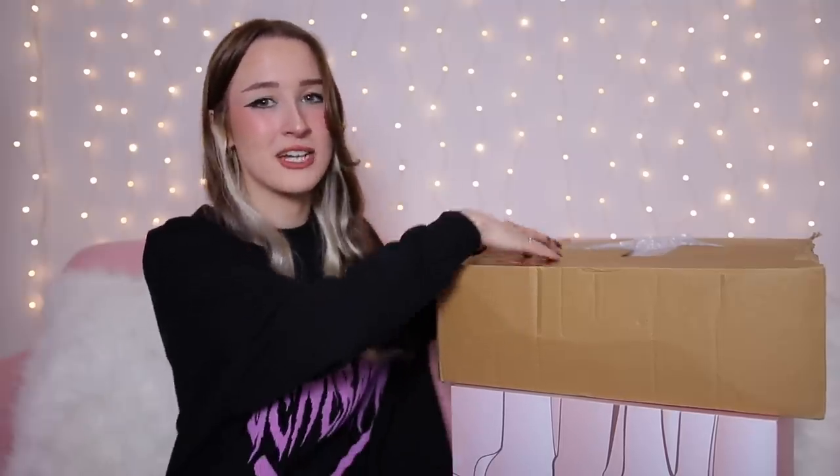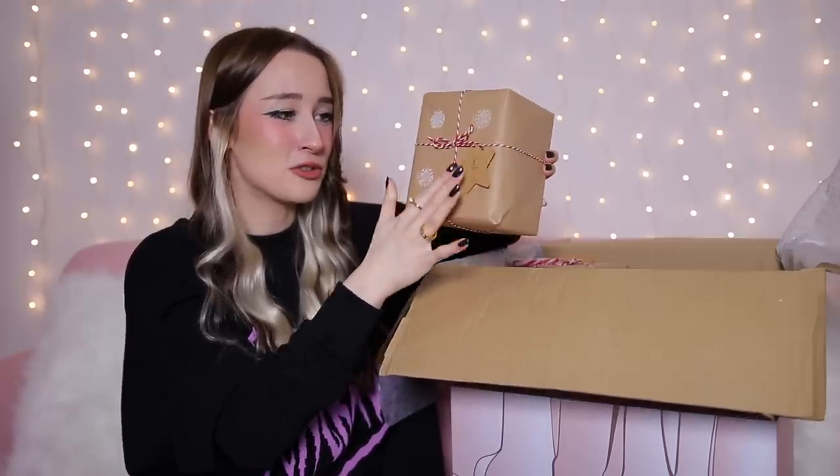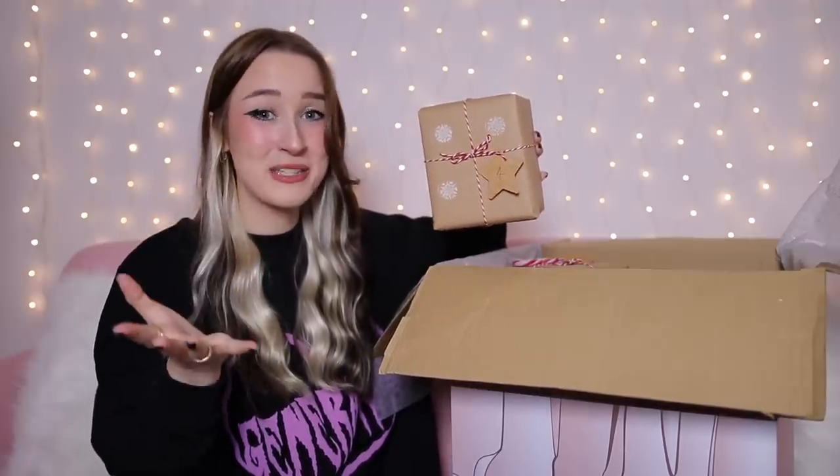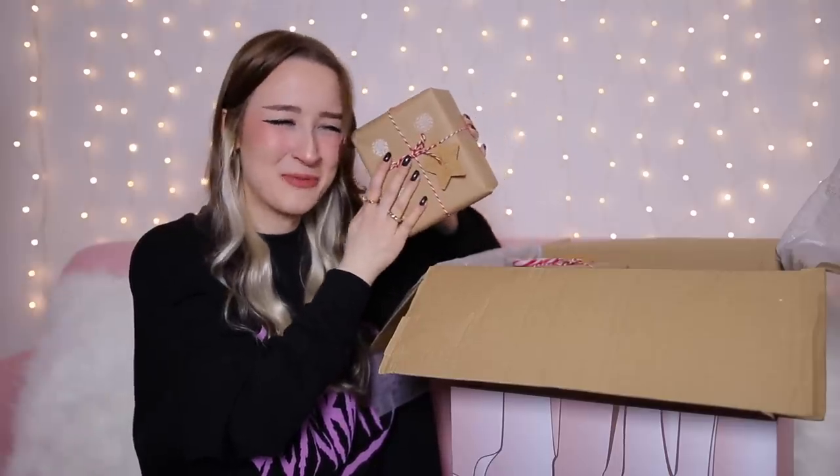Finally, we have mystery box advent calendar number three. It's got a few examples — it says jewellery, homeware — but apart from that I'm not really sure what's going to be in here. This was the most expensive one: it cost me £55 and it's only a 12-day advent calendar, so you get half the amount of products of the other two. It came in a big brown box and I actually think this one looks like it's going to be good. They're all wrapped in this really cute wrapping paper with little string bows and little things to show the numbers. This one already looks more expensive, which makes sense because it is.